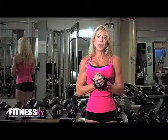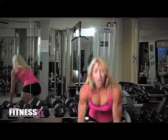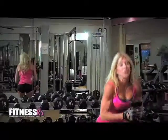Another exercise that we love here at the Bombshell Studio are called Arnold presses. They're great for your shoulders and they won't use your traps either.